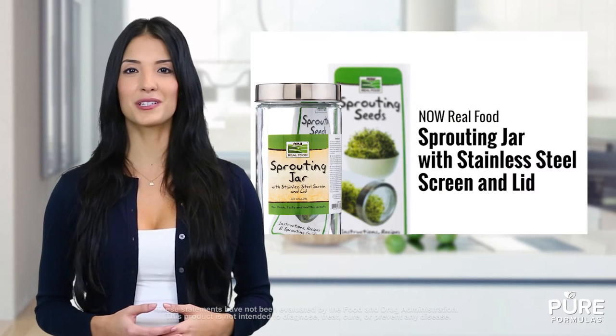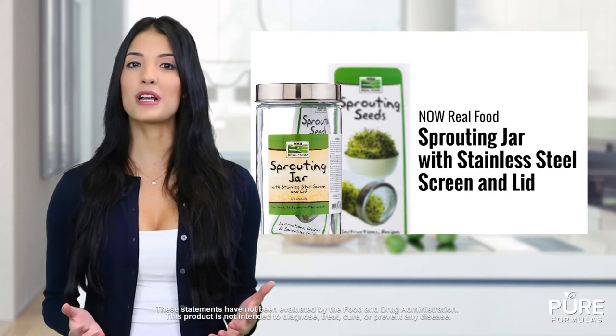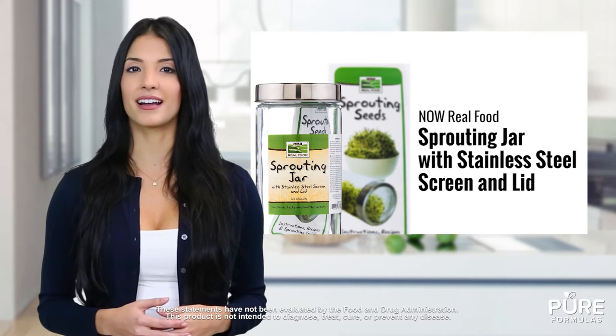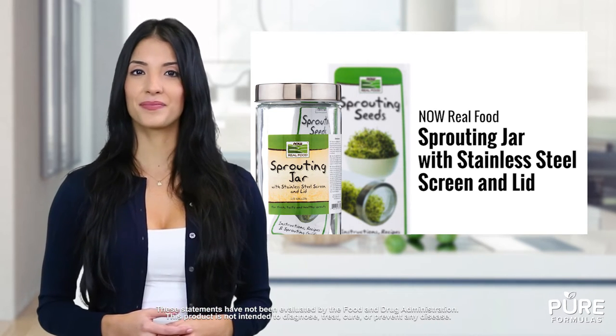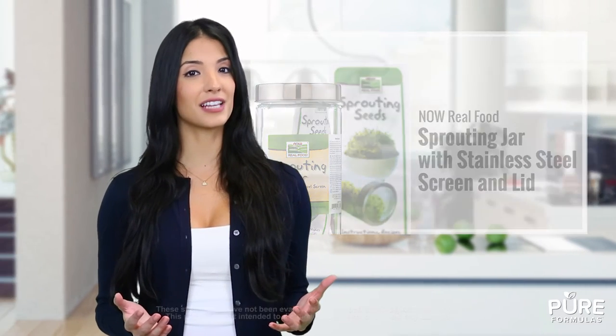This sprouting jar from Now Real Food is the perfect container for all your sprouting needs. It comes with recipes, instructions and a sprouting guide. It's made of glass, has a stainless steel screen and a lid. It can fit up to half a gallon of liquid.